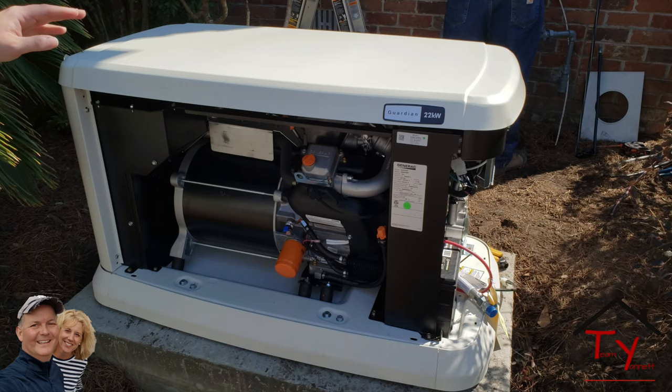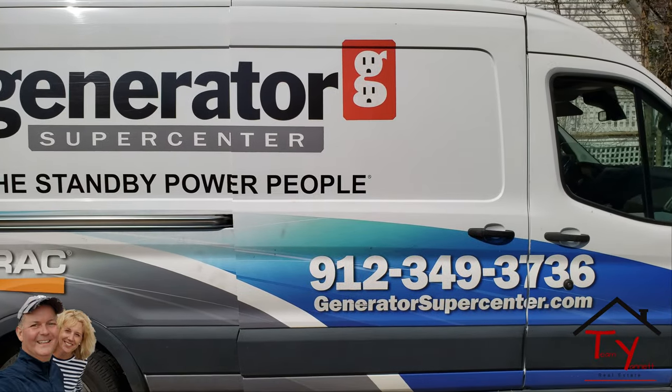What's up, everyone? It's your favorite real estate agent, Ed Unet, in beautiful Savannah, Georgia. Today's video is something that we all need living here on the coast, and I'm sure there's a bunch of people in Texas who wish they had one of these. It's about the installation of a whole house generator. Watch and enjoy — I think you'll learn something, because I know I did.